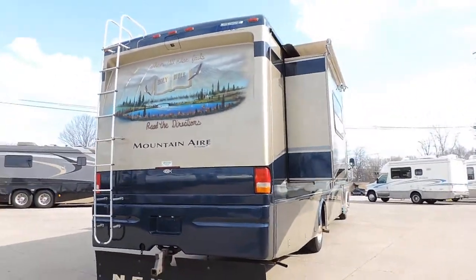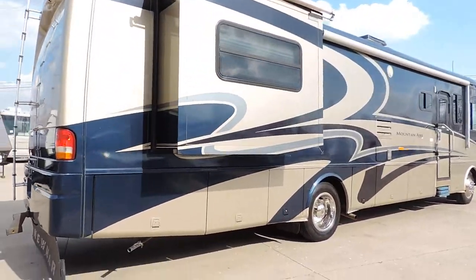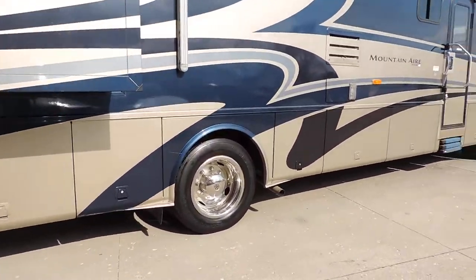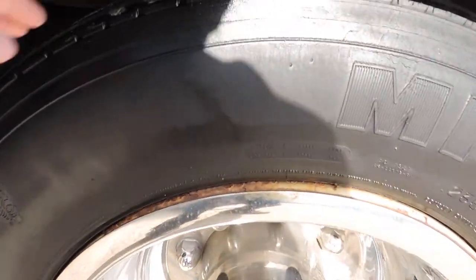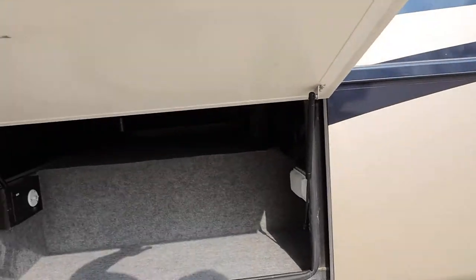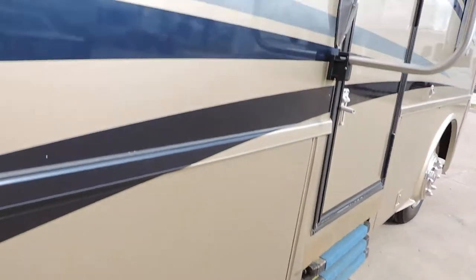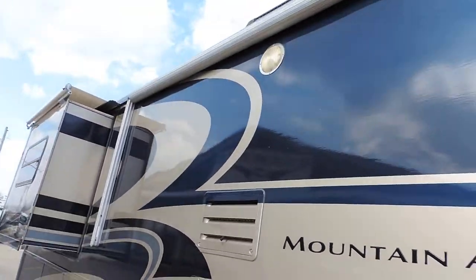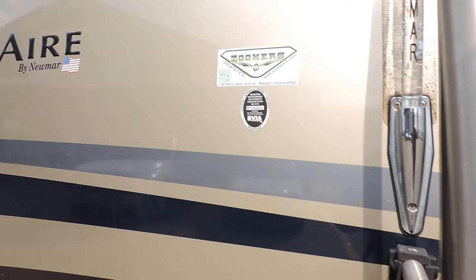Again, two slides, both have slide covers. It has Michelin tires in good shape, about 50-60% tread. Full basement storage goes all the way across. Very nice unit — clear coat is excellent. Electric awning looks very nice. Let's walk inside.